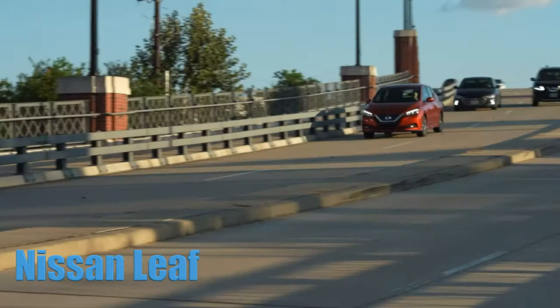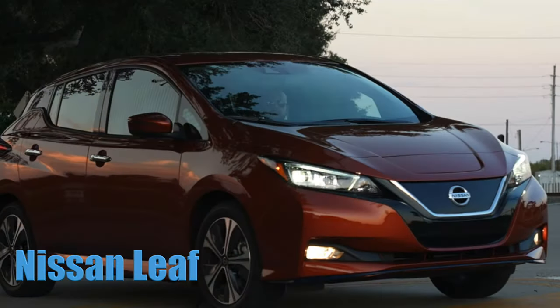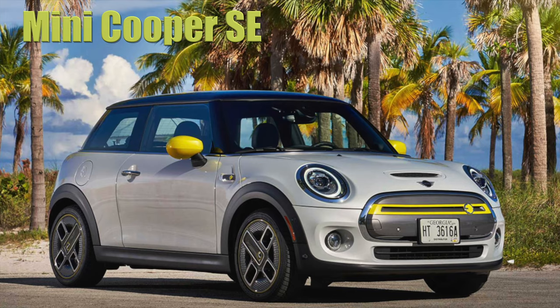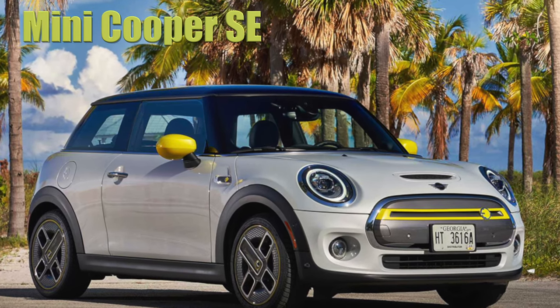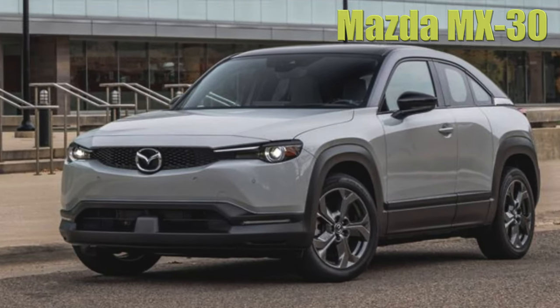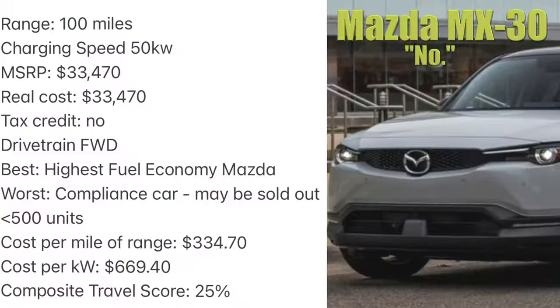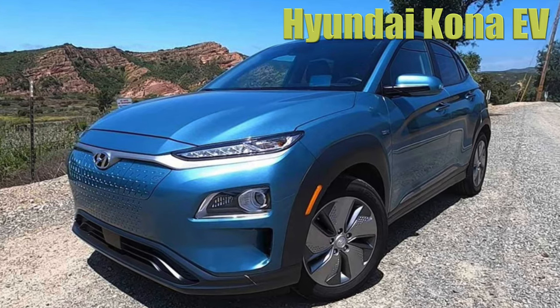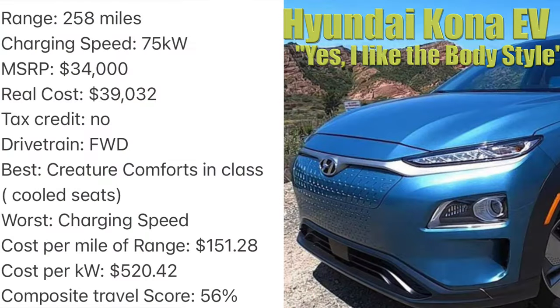The Nissan Leaf is really two cars because the range on the base trim is so low, and the old charging plug renders this car almost impossible to road trip in most areas. The Mini Cooper SE is really a second car with low range and slow charging, but it was a slick little tax haven before it lost its tax credit to the recent Inflation Reduction Act. The Mazda MX-30 is an embarrassment to EVs and was strictly made for compliance — poor performance across the board. The Hyundai Kona EV lost its tax credit, but owners rave about the creature comforts like cooled seats for a very reasonable price, though they are a little hard to find in some markets.